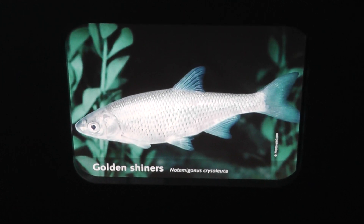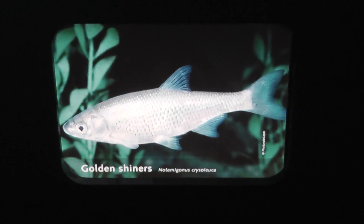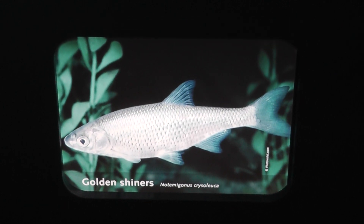Alright, here we are on location at the Maritime Aquarium at Norwalk. Golden Shiners.